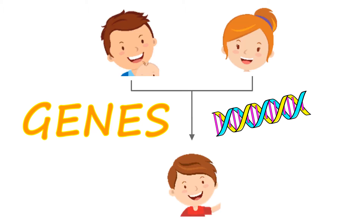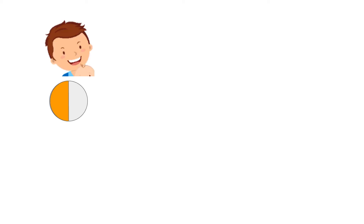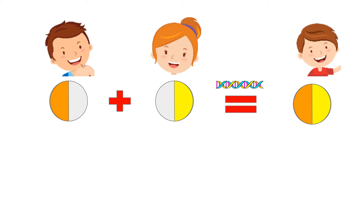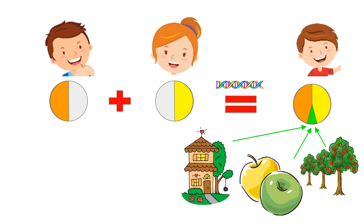But now you may ask, if we get our genes from our parents, why don't we look exactly like them? There are a couple different reasons for this. For one, you get half your genes from your dad and half your genes from your mom, so you might have a mix of traits from both. But more importantly, the environment in which we grow up in also shapes how our genes are expressed.